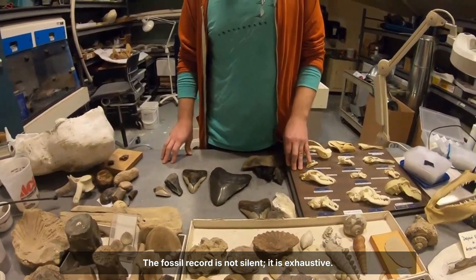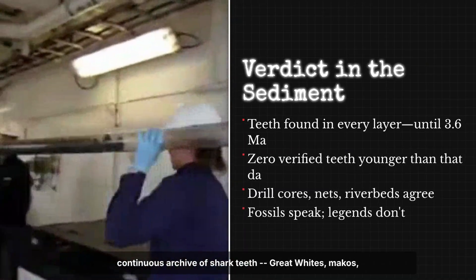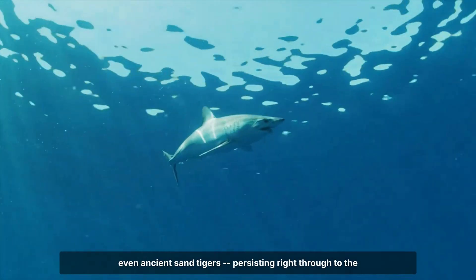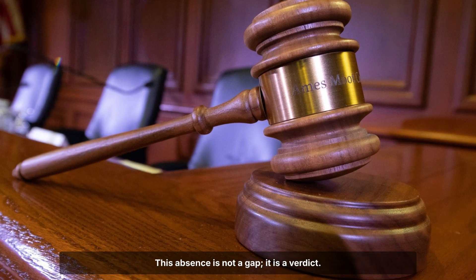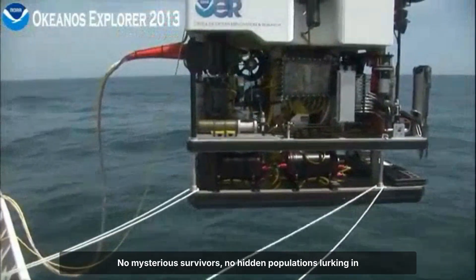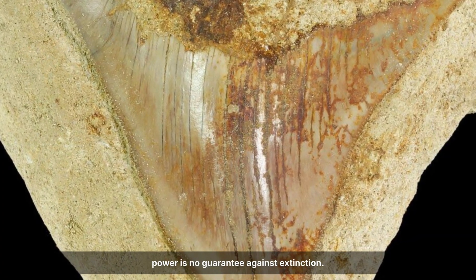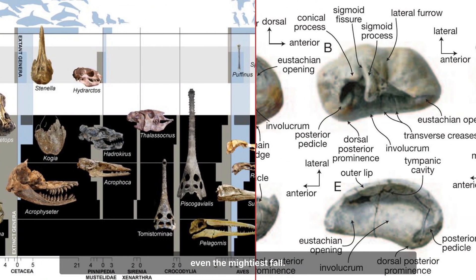The fossil record is not silent — it is exhaustive. Deep-sea cores, trawl nets and riverbeds have yielded a continuous archive of shark teeth — great whites, makos, even ancient sand tigers — persisting right through to the present. Megalodon, by contrast, vanishes without a trace after 3.6 million years ago. This absence is not a gap; it is a verdict. The world's largest predator left a trail of teeth across every ocean, and then nothing. No mysterious survivors, no hidden populations lurking in the abyss. The lesson is written in enamel and stone — evolutionary power is no guarantee against extinction. When the only tool is a perfect weapon for a vanished prey, even the mightiest fall.